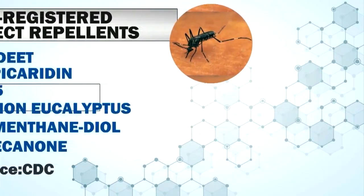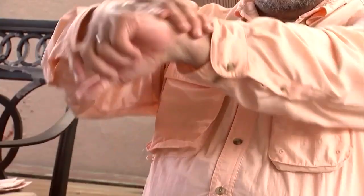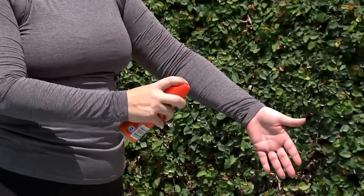Dr. Christy Murray is with Baylor College of Medicine. She says to prevent bites, choose an EPA-registered insect repellent with one of these active ingredients. Also, wear long-sleeved shirts and long pants, and do not spray repellent under clothes.